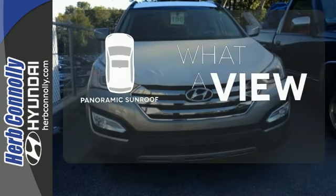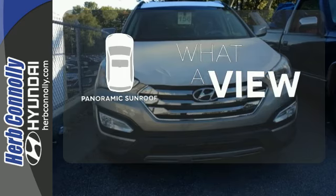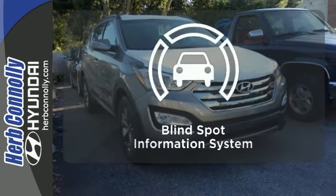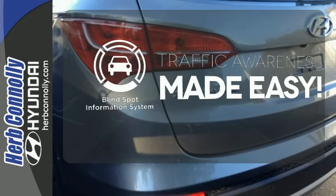The panoramic sunroof gives you even more fresh air for your drive. It comes with a navigation system to easily guide you to your destination. The blind spot indicator helps you maneuver through traffic.